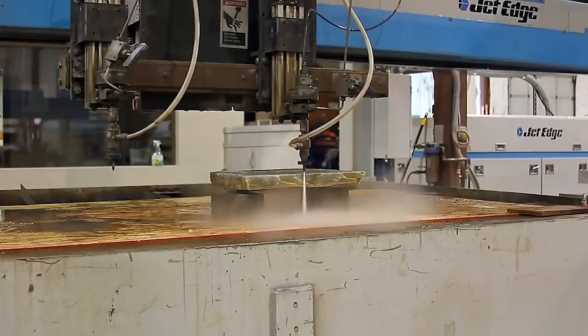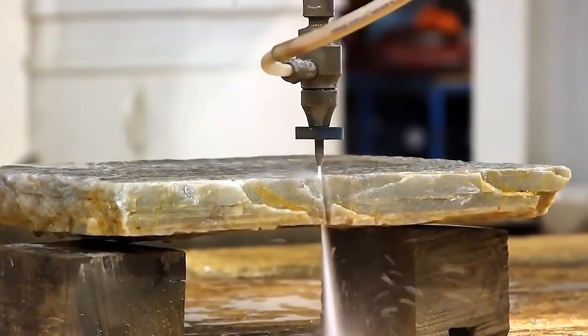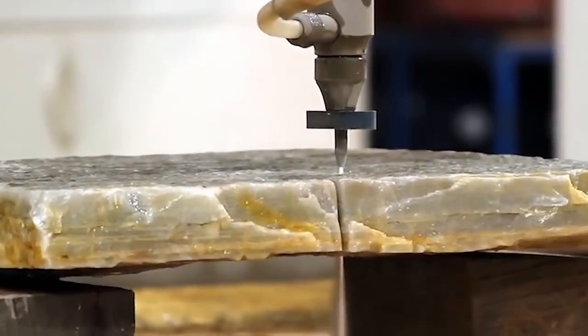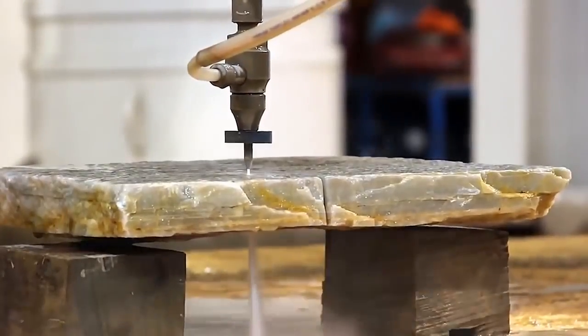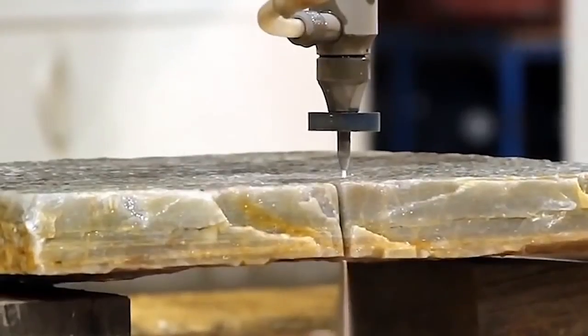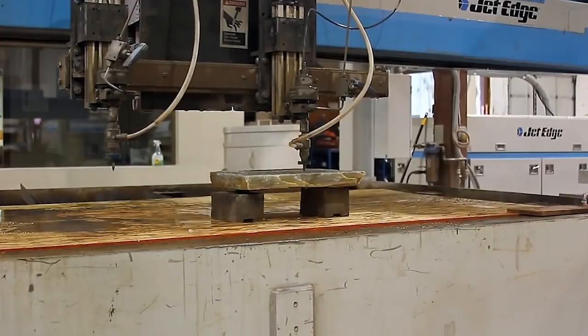A jet of water under really high pressure is capable of cutting not only metal but also stones. The video shows the Jet Edge water jet cutting machine. This device releases water at a pressure of approximately 6,900 pascals. Sometimes, if very hard metals need to be cut, several abrasive materials are added to the water.